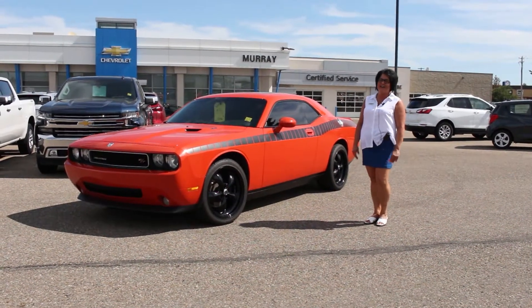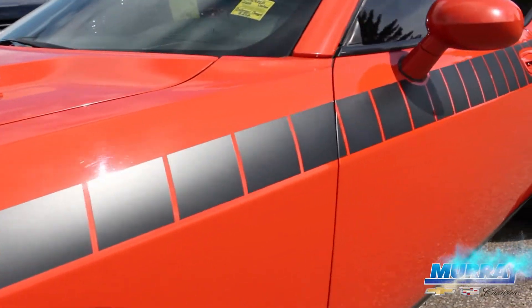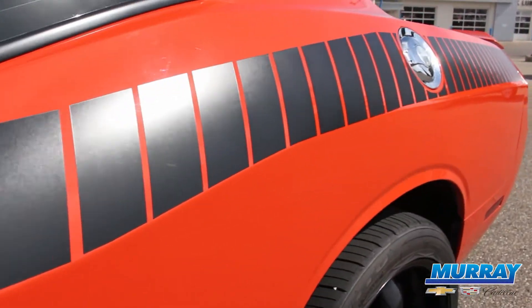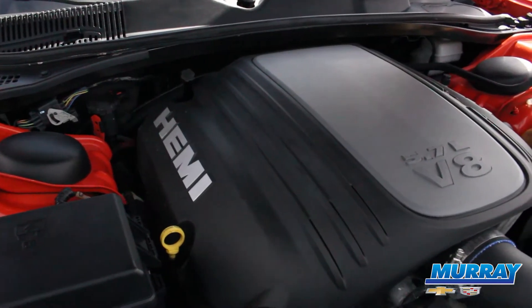Hi, welcome to Marie Chevrolet Cadillac. My name is Michelle and I'm here today to show you my hot rod car. It is a 2009 Dodge Challenger 5.7 liter in Hemi Orange Pearl.